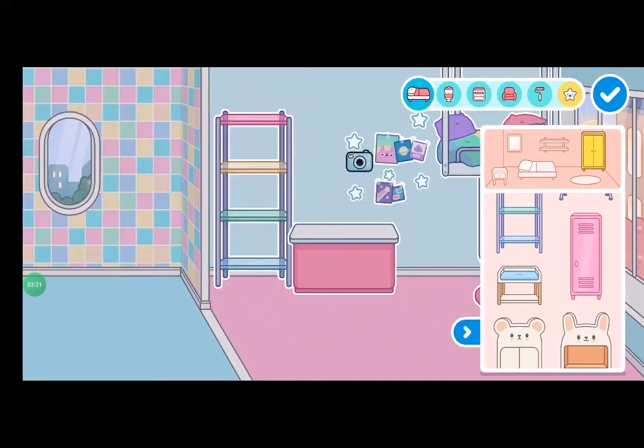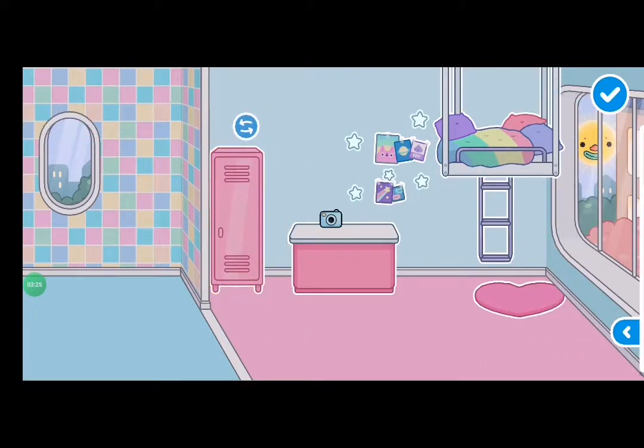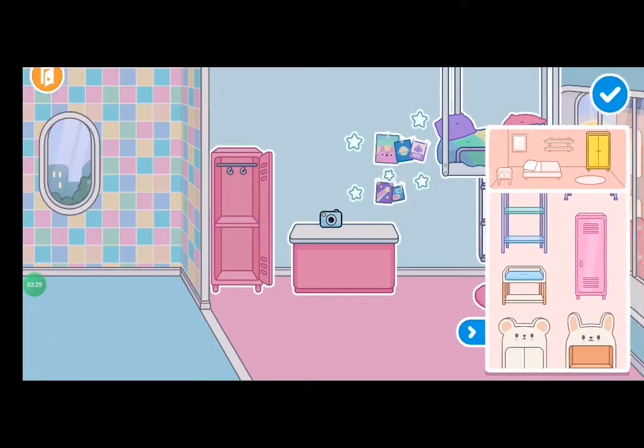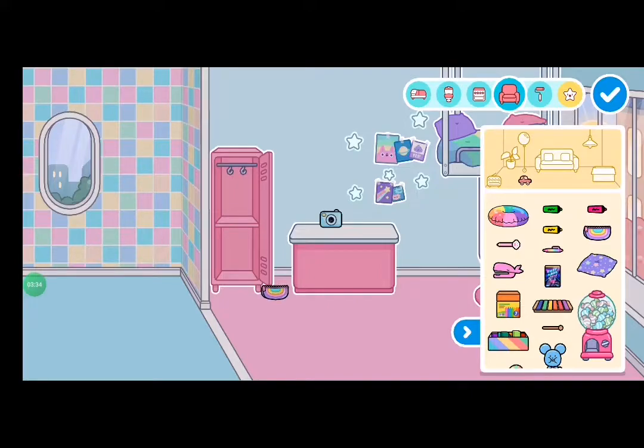Yeah, I'm going to make this all kawaii. Maybe this locker? This locker suits, but after all she's not in school — although maybe she's a student. Let's just go put this pencil case.